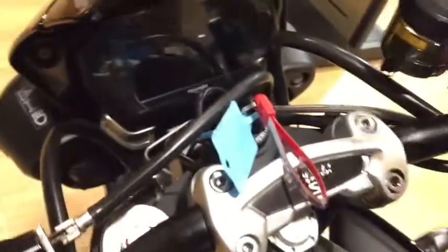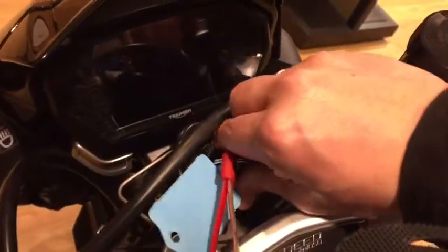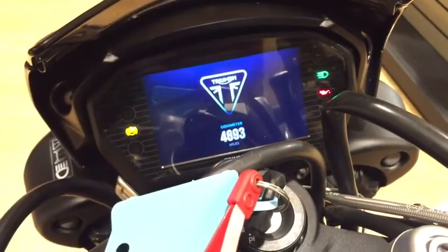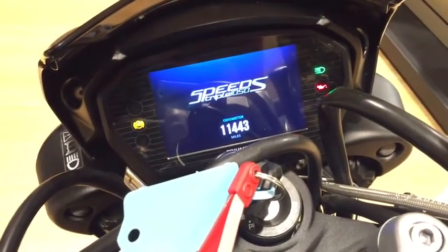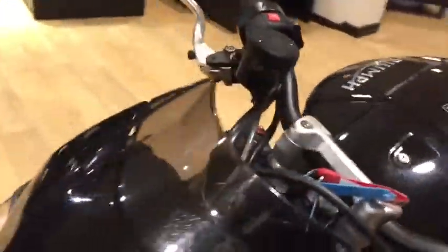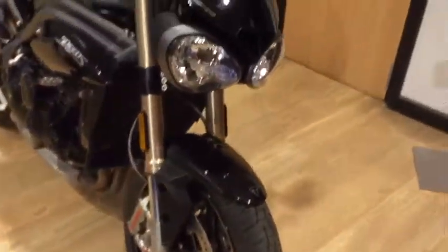The previous owner has also fitted the optional heated grips, which are really good especially on chilly summer mornings. The mileage is 11,443 miles, and the bike has just been through the workshop with a service carried out.